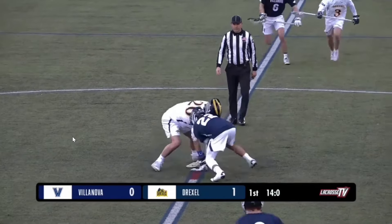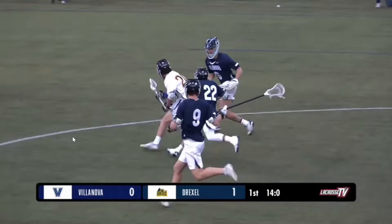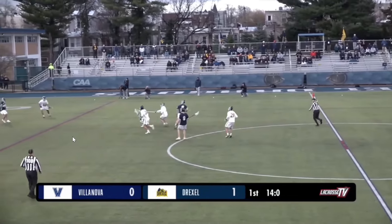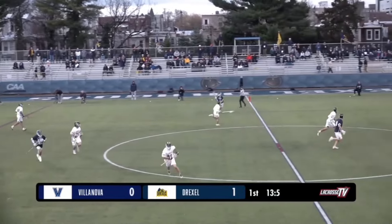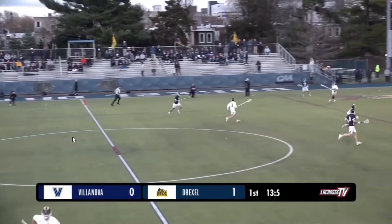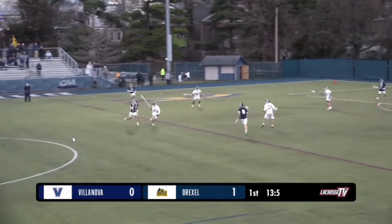And now back in the circle for the face-off. The Dragons going to win it again, but as the ball gets loose, Villanova get on top of it. That's definitely a crucial ball to win for the Wildcats after conceding — they don't want to give Drexel another attack.